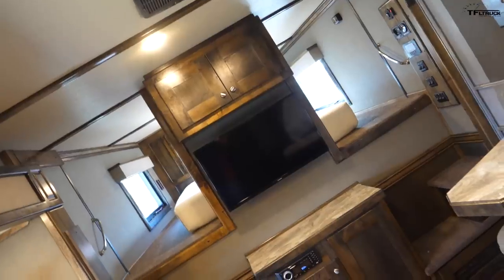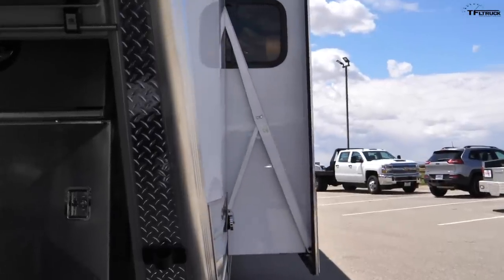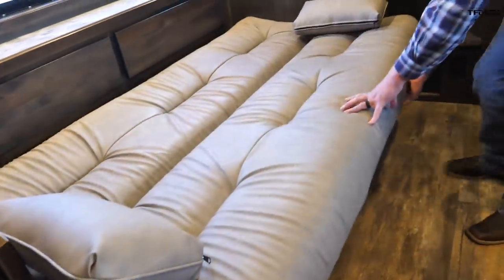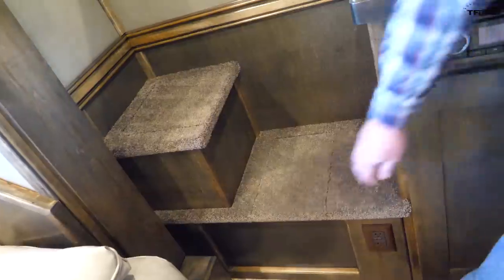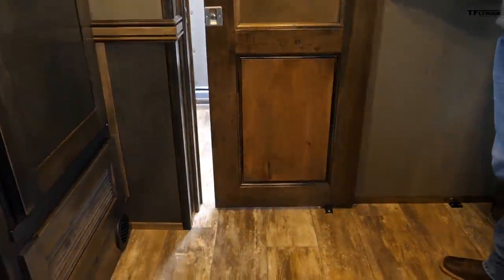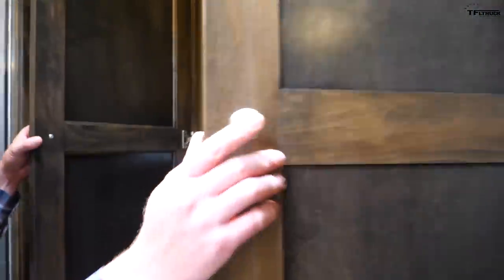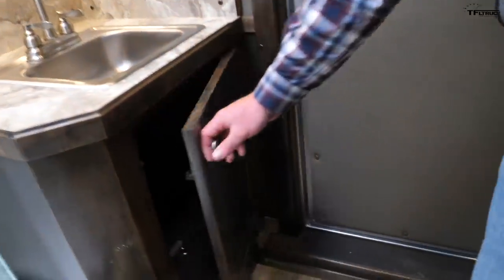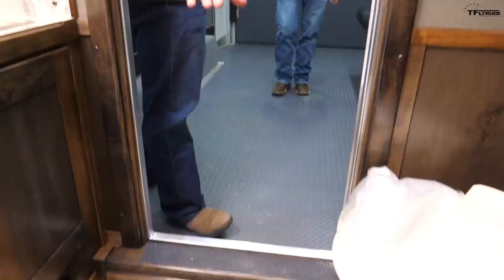The width with the slide-out fully extended really opens the trailer up. The slide-out also features a jackknife couch that folds down into a bed. In the back, there's a full bathroom with toilet, plenty of clothing storage, a radius shower, and a bathroom vanity with sink. The wooden floor continues nicely into the bathroom as well.